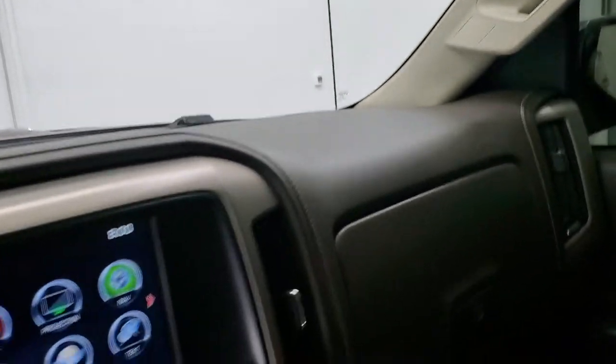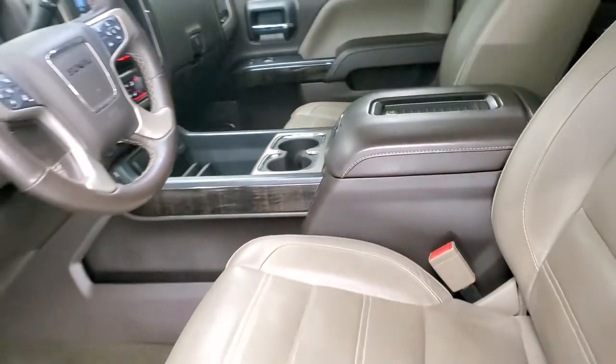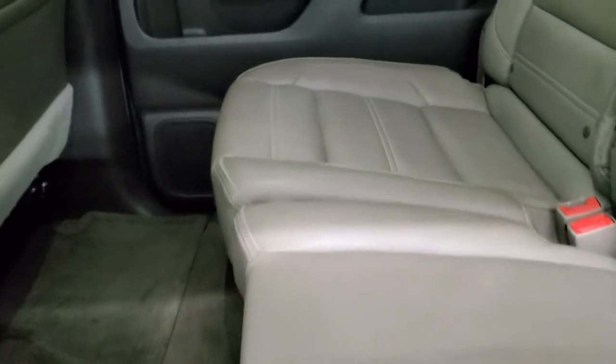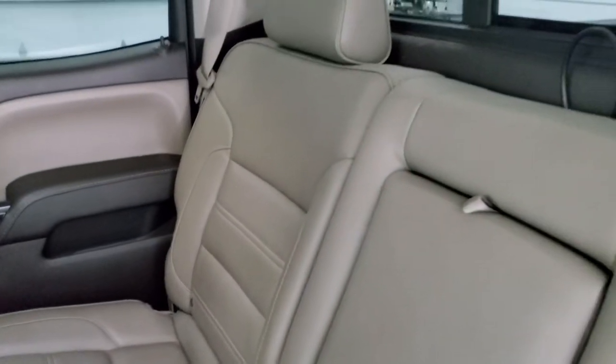We'll take a quick look at the back seats and then we'll start it up and take a look under the hood. Back seats are just as clean as front seats — no rips, no tears back here. It does have the LATCH child safety system for any child car seats you may have.